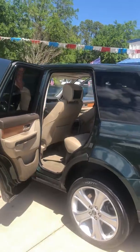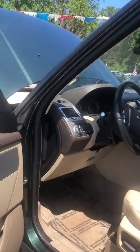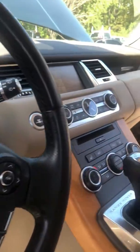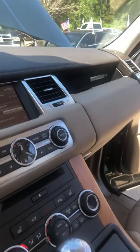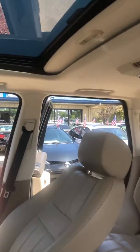The interior is just as nice. It's got a brown leather cream color interior. Comes with backup camera, Bluetooth, and navigation. Also has a sunroof as well.